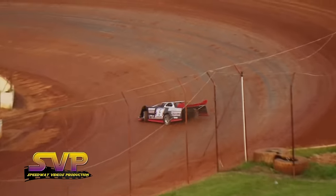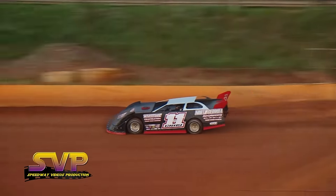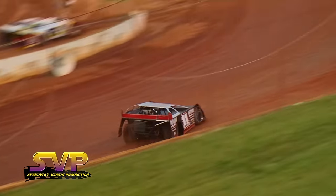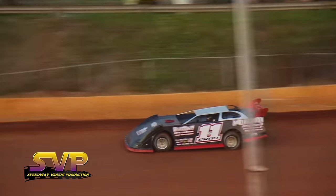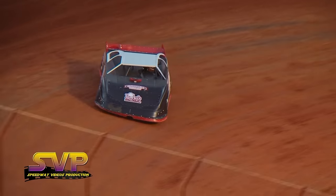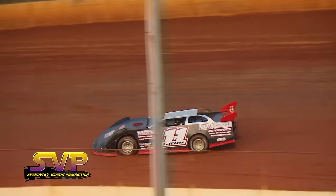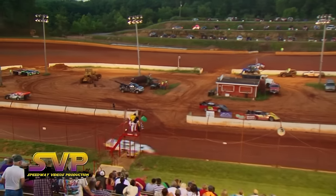Next car to qualify is the number 11 of Lee Gray. Lee Gray in the 11 car. 13.970 — that's second quick so far; see if he can pick it up just a little bit on his second lap. Fast time — 13.734.